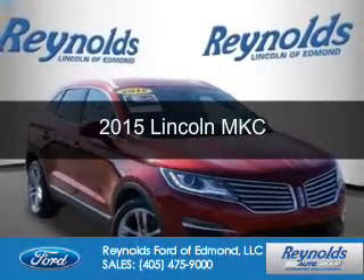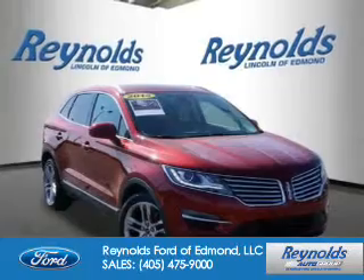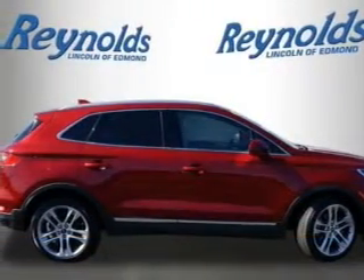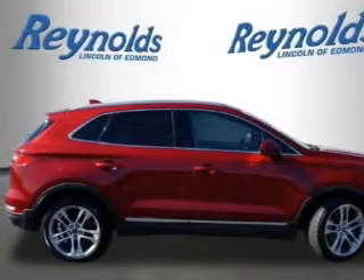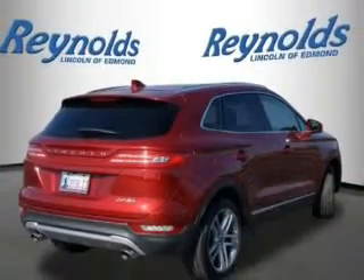This is a used 2015 Lincoln MKC. It's powered by all-wheel drive, a two-liter four-cylinder engine, and a six-speed automatic transmission. With fewer than 10,000 miles, this vehicle is like new.